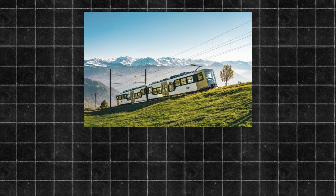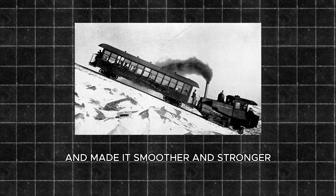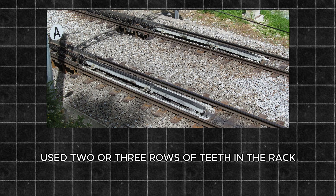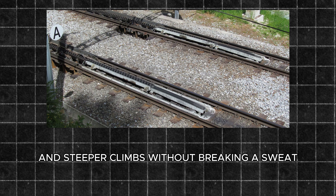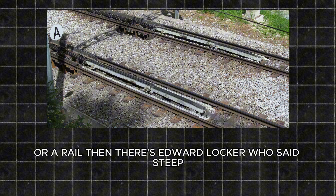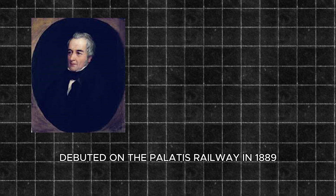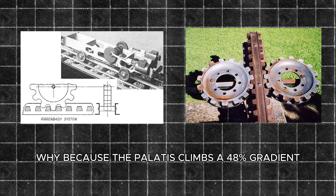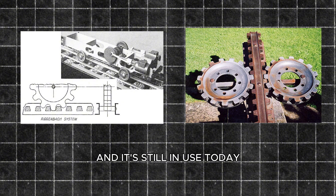But the story doesn't stop there. Another Swiss genius, Roman Abt, took Rigenbach's idea and made it smoother and stronger. His Abt system, introduced in the 1880s, used two or three rows of teeth in the rack, distributing the weight so the train could handle heavier loads and steeper climbs without breaking a sweat — or a rail. Then there's Édouard Locher, who said, Steep? I'll show you steep. His Locher system debuted on the Pilatus Railway in 1889, using side teeth instead of top teeth, gripping the rack like a vice. Because the Pilatus climbs a 48% gradient — practically vertical — Locher's design kept the train from tipping or derailing, and it's still in use today.